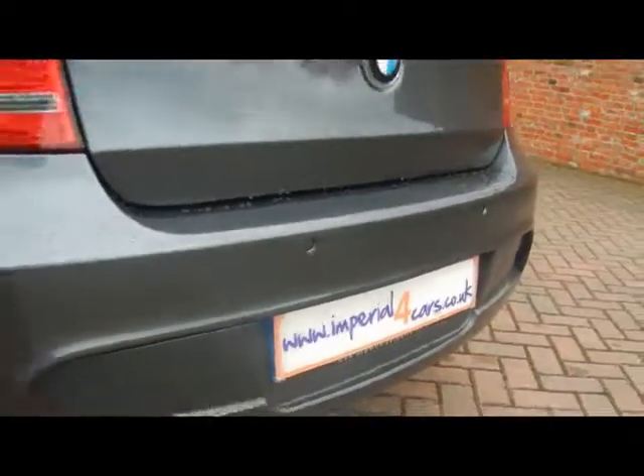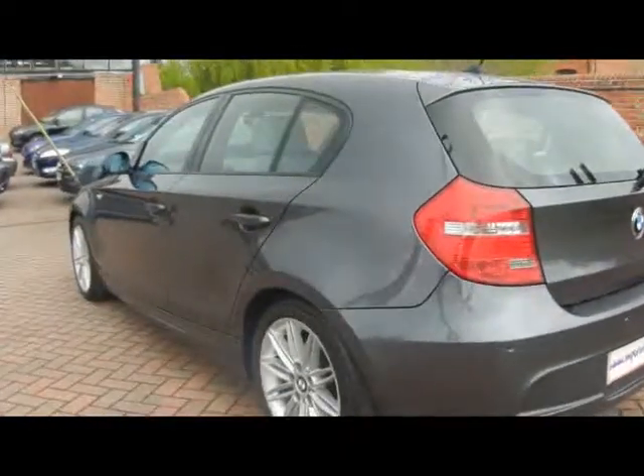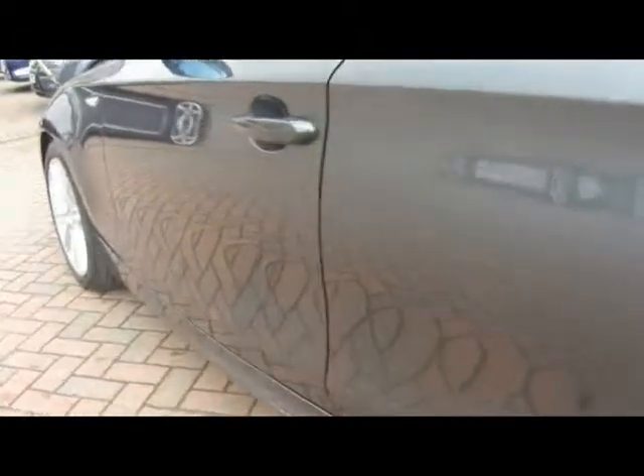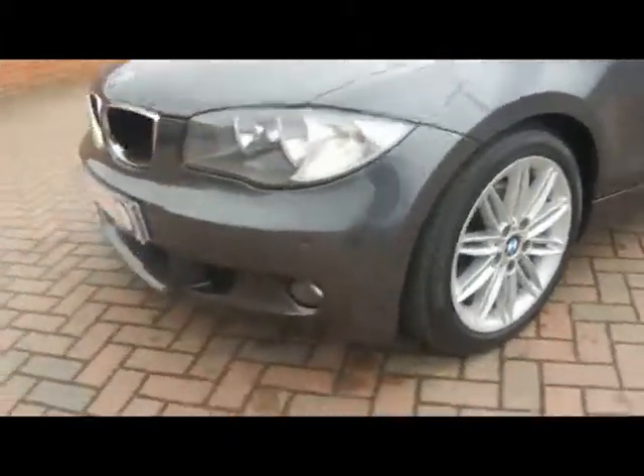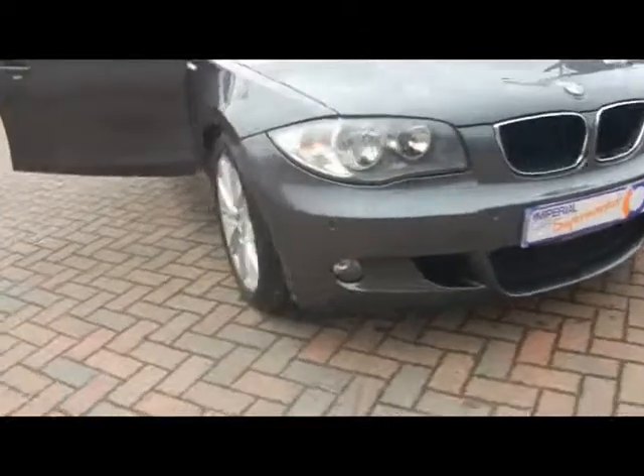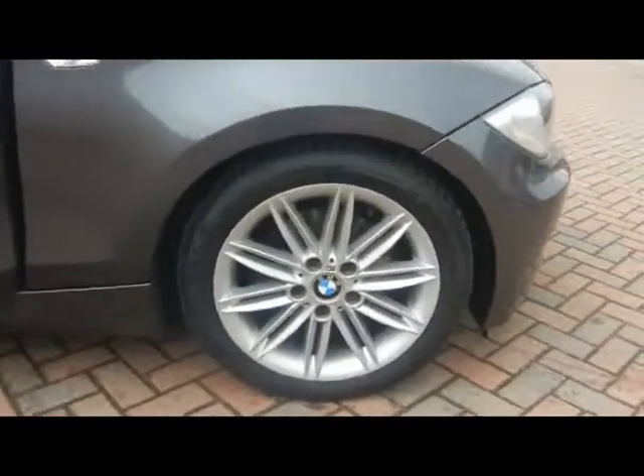On the front and the back, you can see we've got parking sensors dotted on the back bumper. Down the side you can see there's no dents, scrapes or scratches at all to the bodywork. We've got front parking sensors as well and front fog lights.